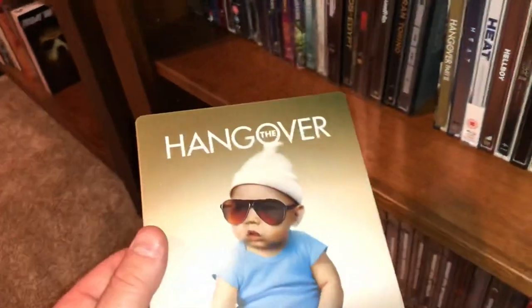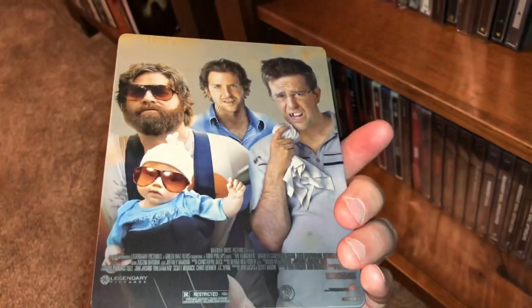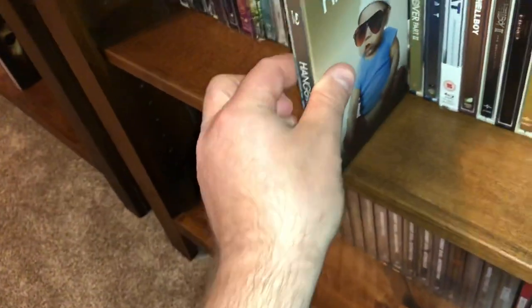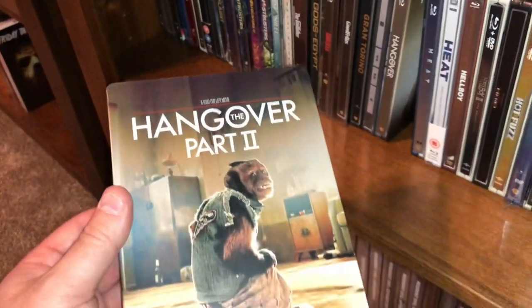Some silly comedies — The Hangover and The Hangover 2. They're fun movies.